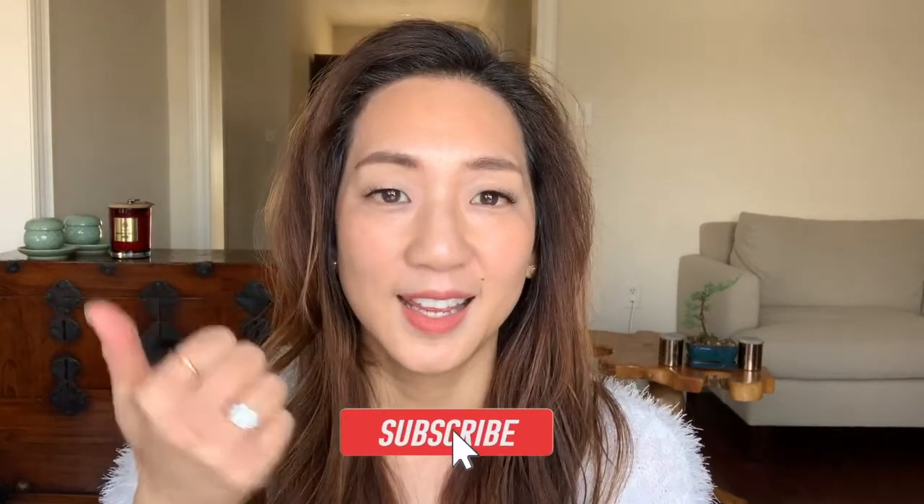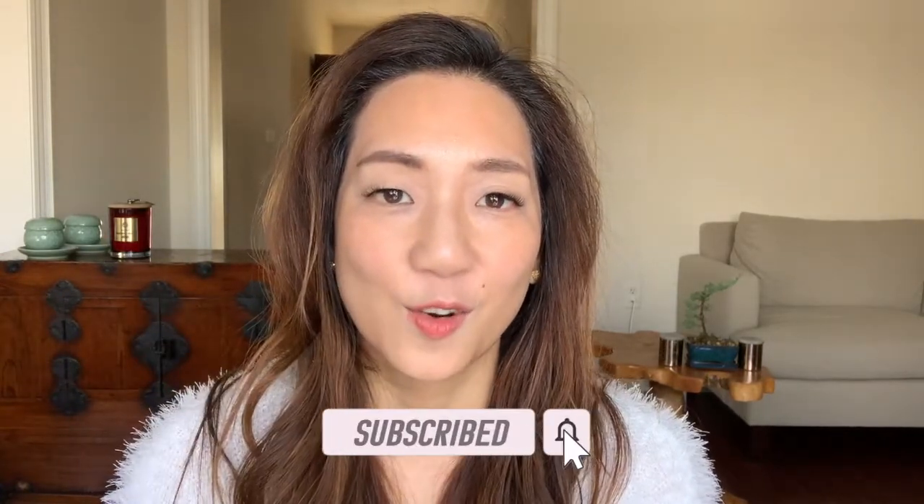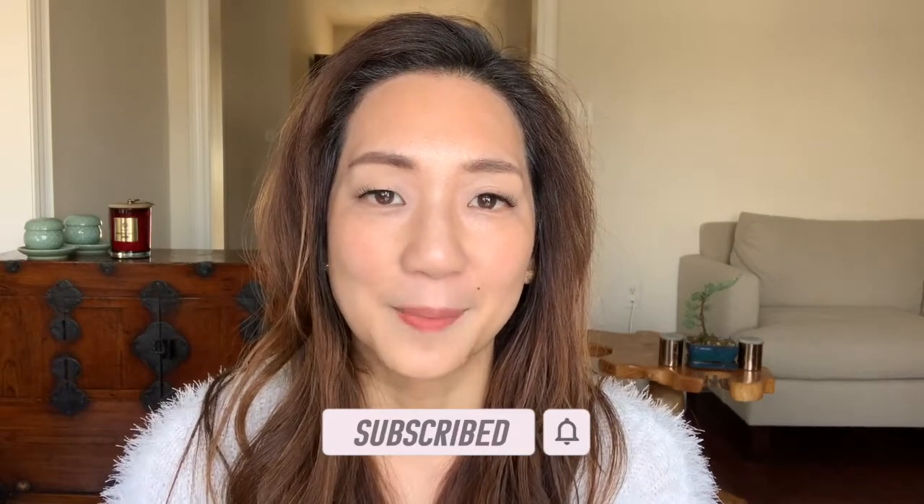Thanks for tuning in to another episode. If you like this video, be sure to hit the subscribe button, hit like, and get notifications for my upcoming videos. Take care and see you with better skin. Bye!